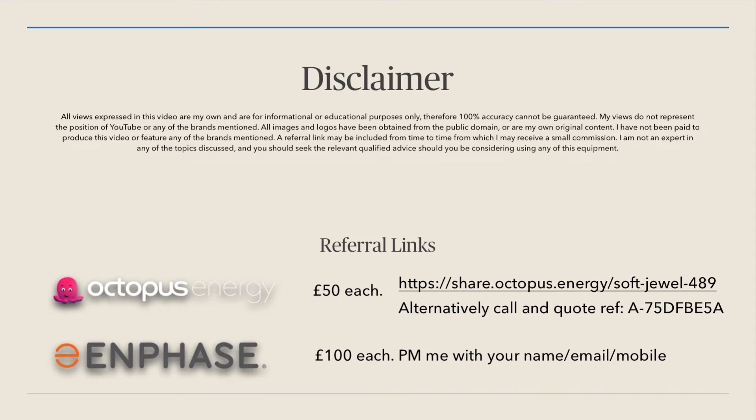In terms of the referrals I still have the same ones: Octopus and Enphase. If you'd like to join Octopus use the link over here which is also in the video description. If their website doesn't allow you to sign up you can still call them and quote the reference number on screen, and both you and I will receive the £50 referral voucher. If you want to join Enphase, drop me an email with your personal details and I will submit that to Enphase for you.